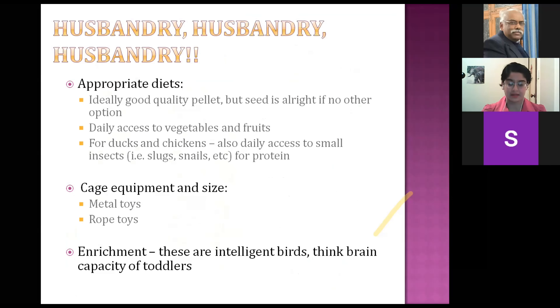When it comes to pet birds, husbandry and care is one of the most important things. Good diets, good cages and cage equipment, and a decent amount of enrichment will generally solve a lot of issues you're going to see. When taking the clinical history, asking about diet, the environment, and how owners are caring for their birds is going to give you a lot of answers.